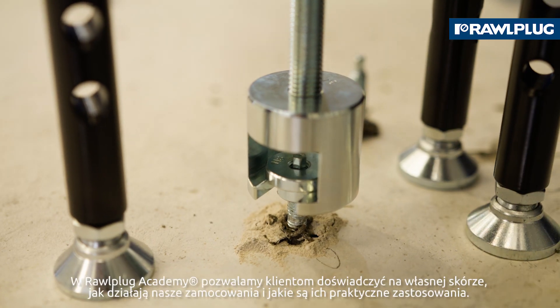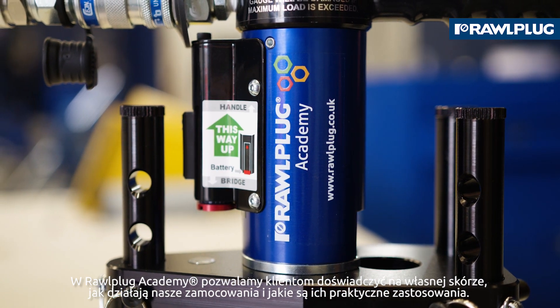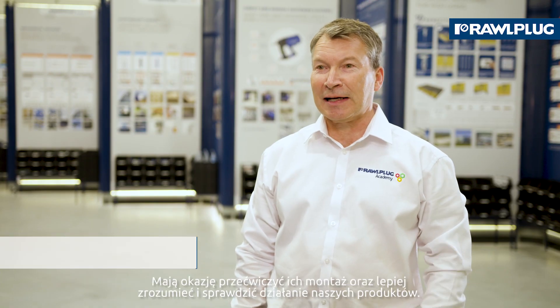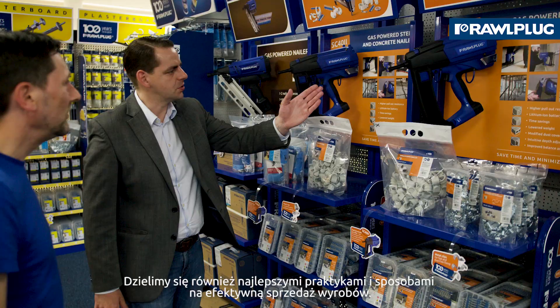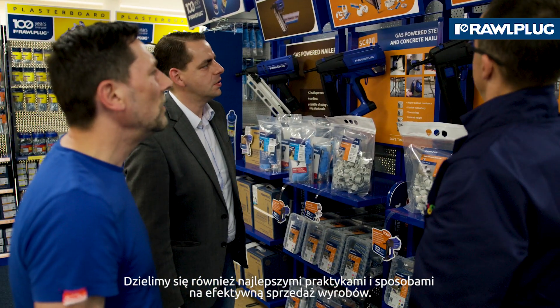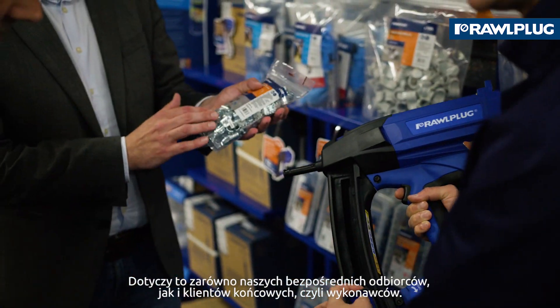What we're hoping to achieve with the academy is to give customers an offering where they can come and see how the fixings work, see the fixings in application, and also get a hands-on experience in installing, testing, and understanding — as well as giving them the chance to look at best practice and other ways to help them sell the fixings on site.